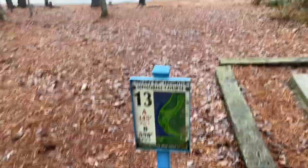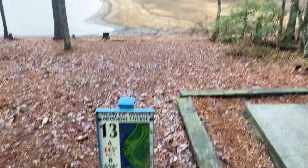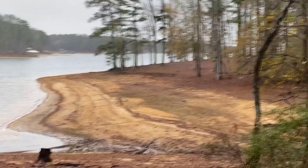Alright, on to hole 13. I don't see the basket in the short, so I'm assuming it's the par 5, 590 feet. You want to go across over here where it opens up, and then it bends hard to the right. After that I can't really remember — I think it goes down and then back to the left up there. Pretty difficult hole, although it's a short par 5. Should get a birdie, but it does get pretty tight up there.